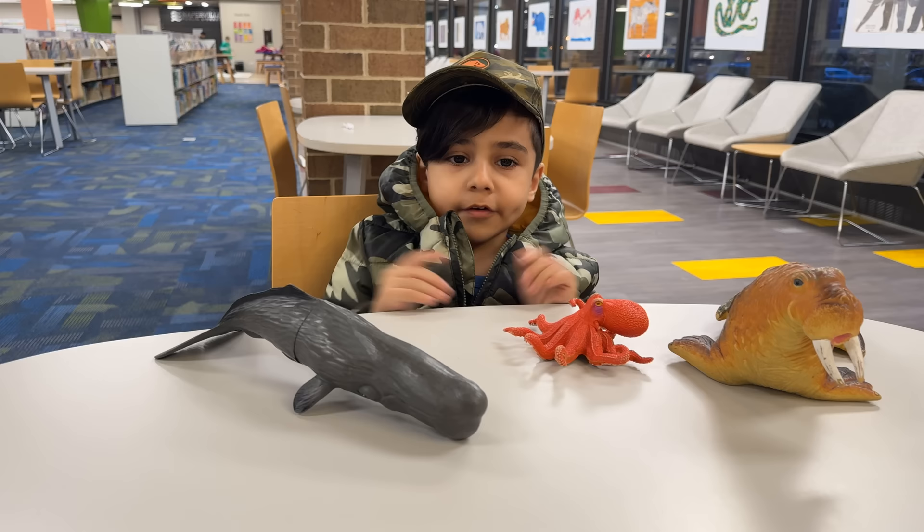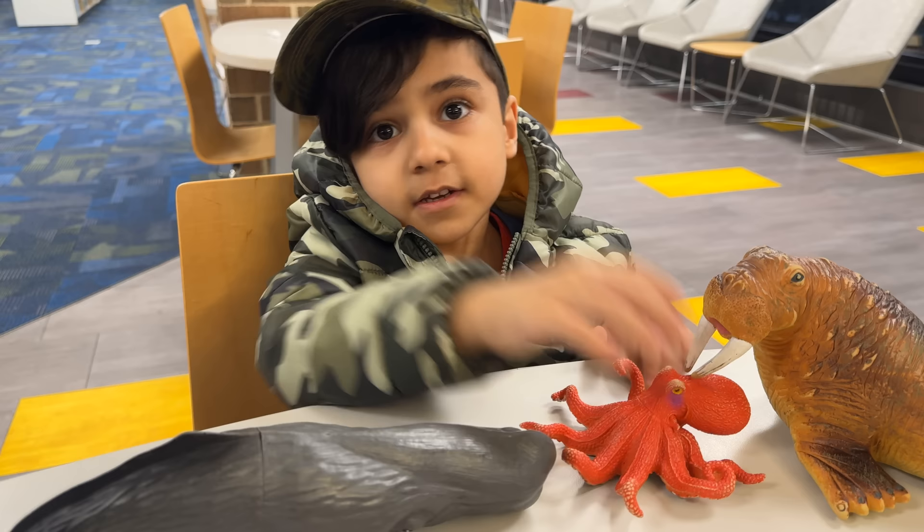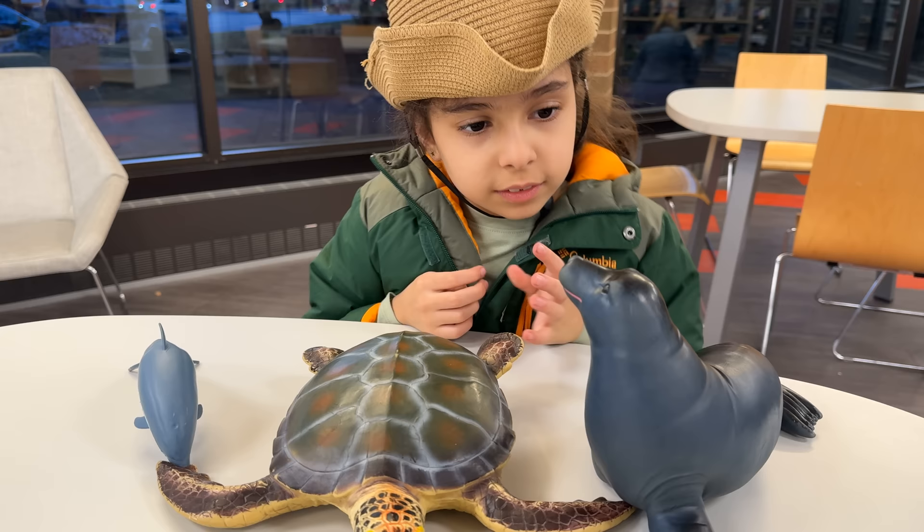Hey son, do you know which animals we're going to see today? Are we going to see these animals? Yes. What kind of animals are these animals? Do they belong to the sea? Some kind of.